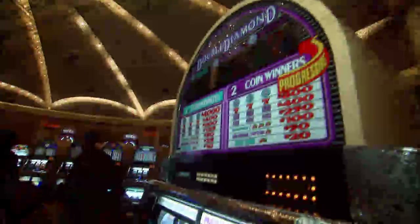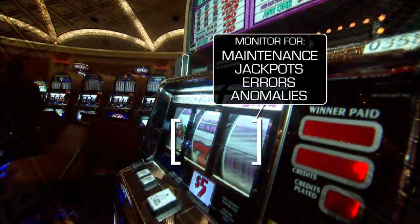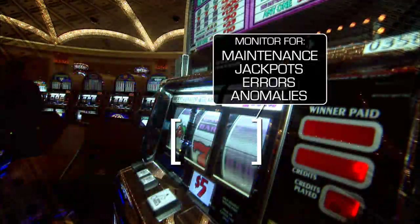eConnect associates video to see who is redeeming free play. For slot systems, eConnect will proactively monitor your slot system for bar comp fraud, jackpots, machine maintenance events, and more — to keep tight controls around transactions and procedures.